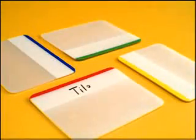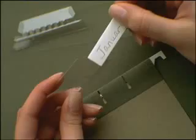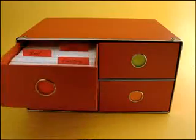Post-it Durable Tabs. There are a million ways to use them. Make a file for the time. Unlike these, there's such a breeze. Organize, customize.